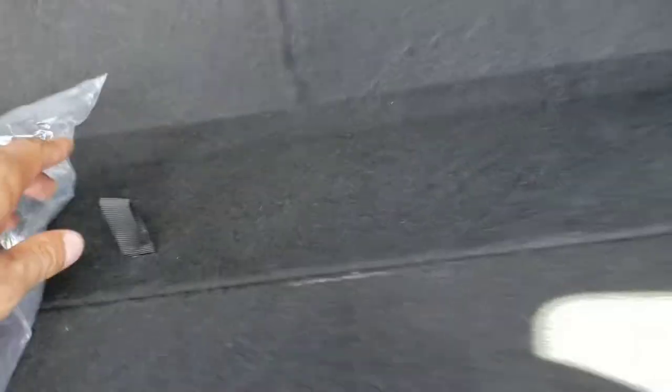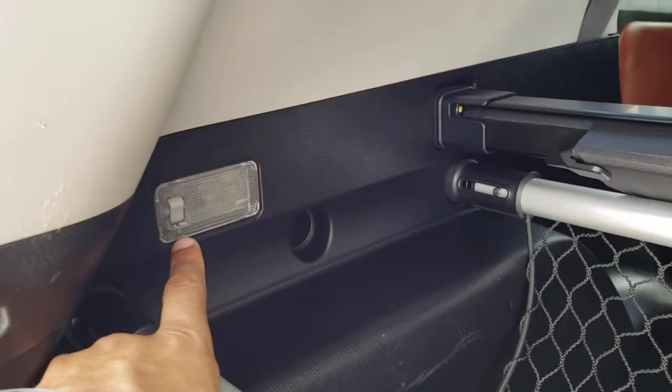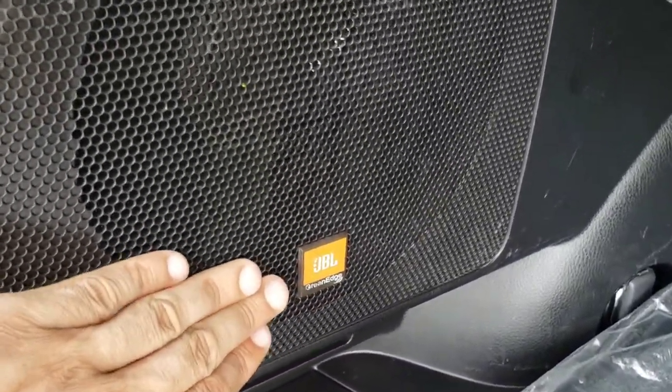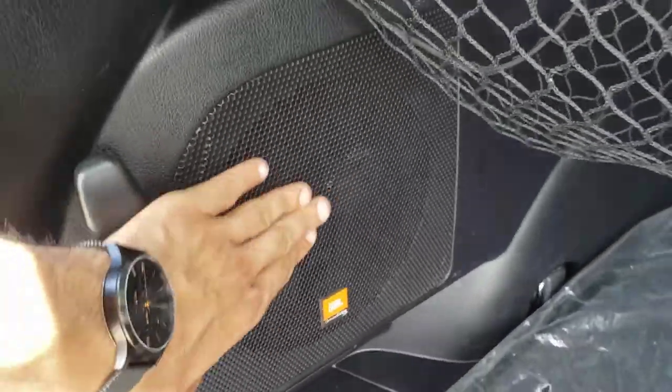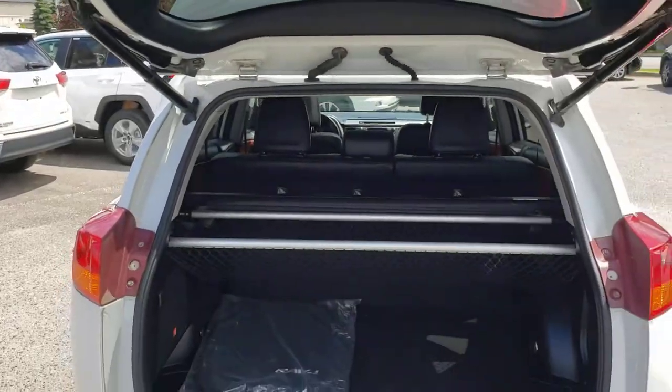All the way up at the front of the cargo area you'll also find a handy little additional storage compartment. Over on the left-hand side you've also got an interior light and just below you'll find one of the JBL speakers — this sound system is absolutely phenomenal. Closing up the power liftgate is nice and easy — you're simply going to hit the button up top and that'll close right down for you.